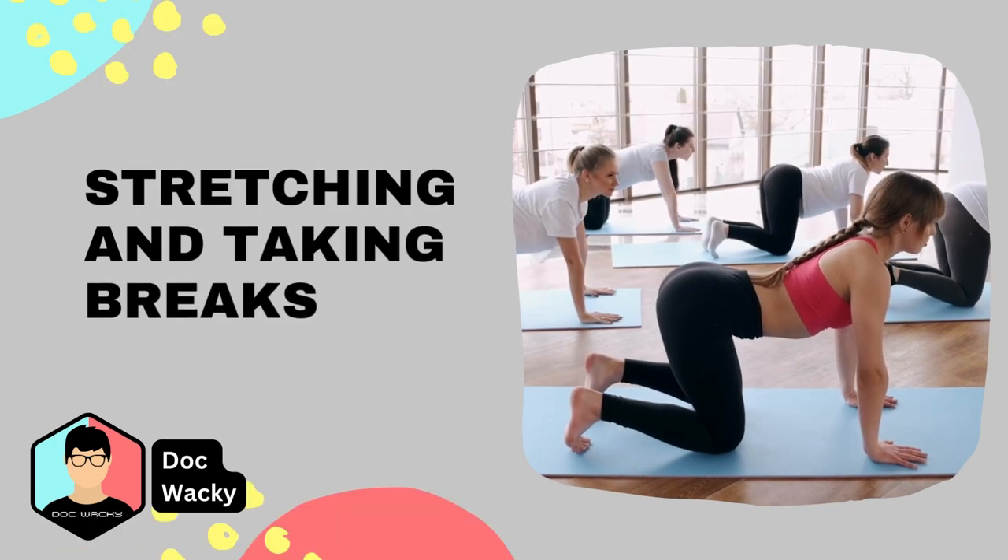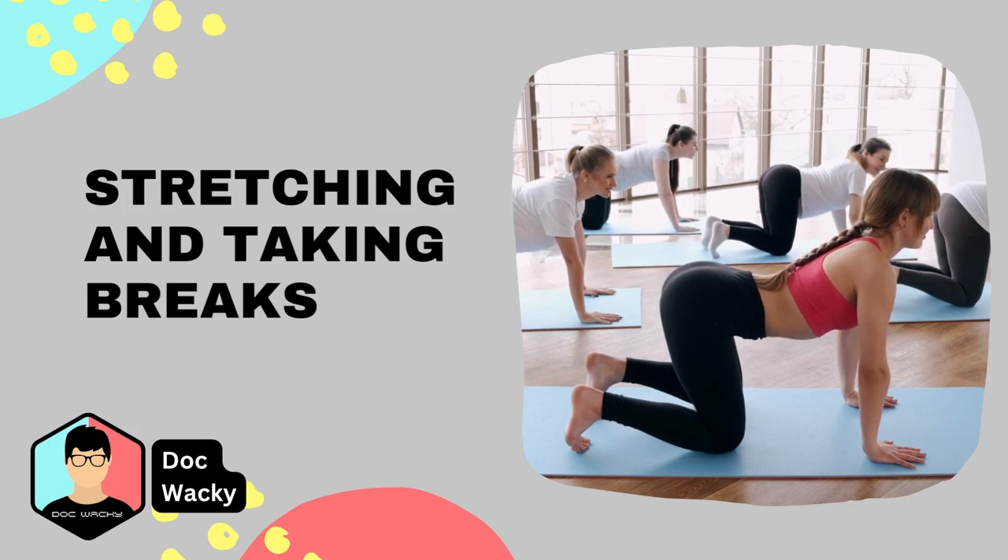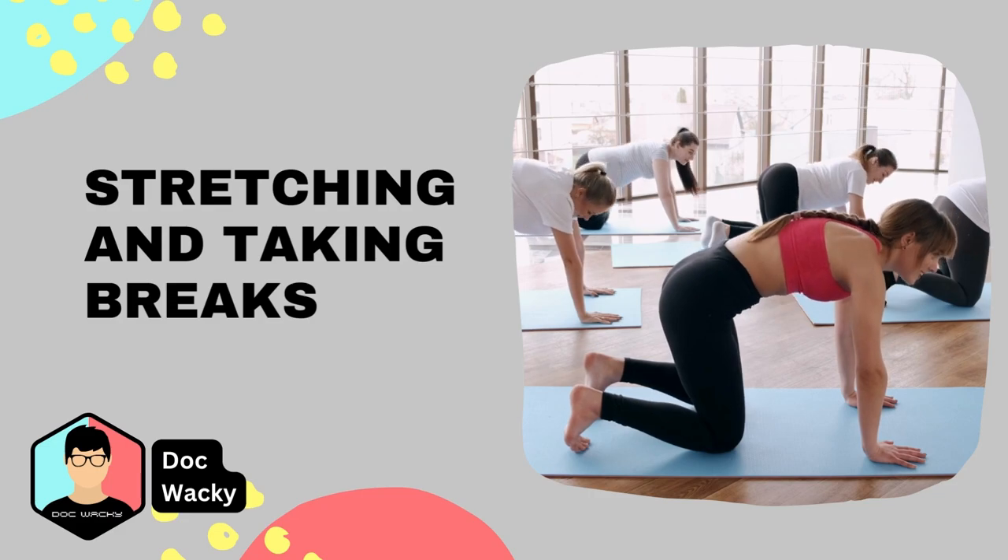Regular exercise can also help prevent and manage back pain. Exercises that strengthen your core, such as planks or sit-ups, can help support your spine. Yoga and Pilates are also great for improving flexibility and posture.